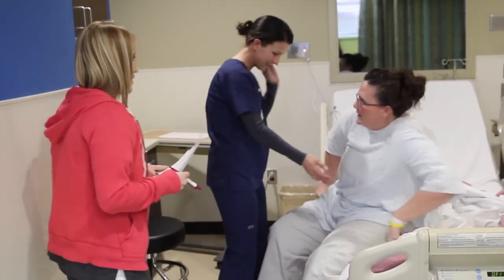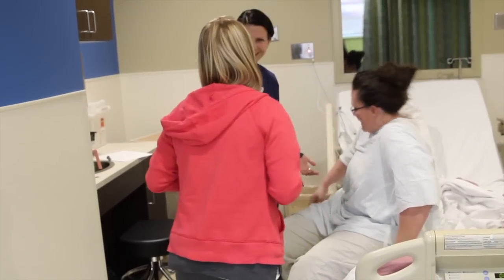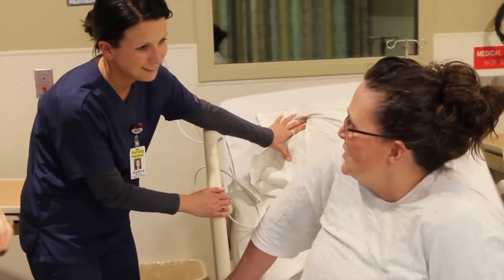Recently, Rockhurst University Physical Therapy students began working in the new CELO Center to give Research College of Nursing students a simulated clinical experience.